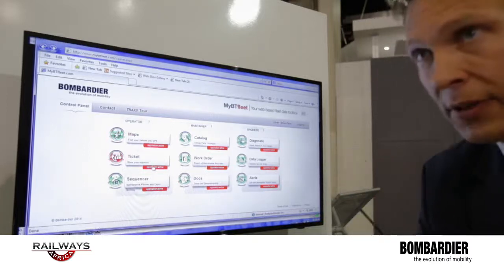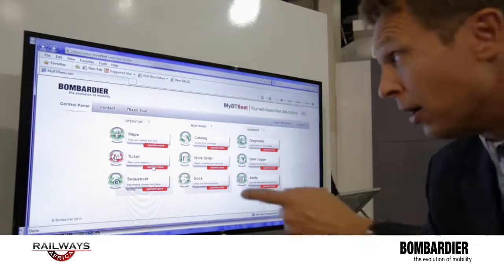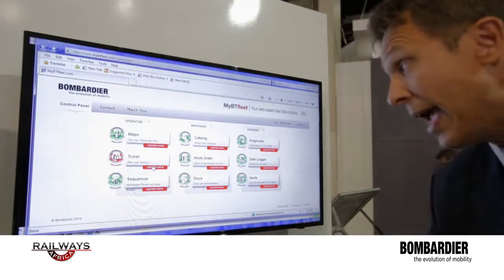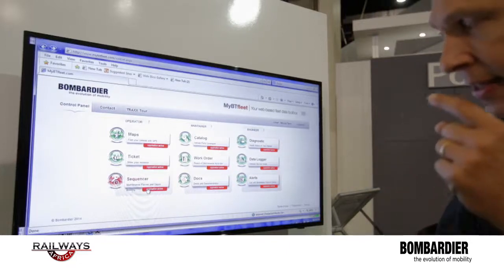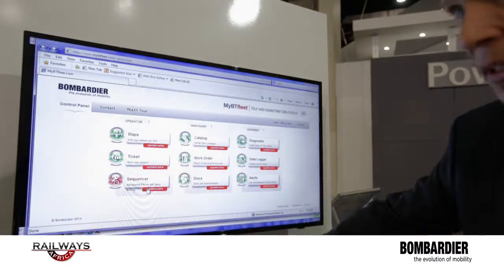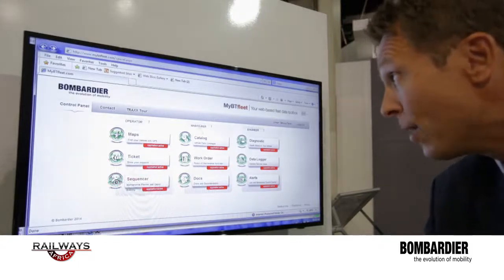The operator can ask something in real time to the maintainer — that means the operator can be in touch with the maintainer and ask for specific information. By opening a ticket, he will see when the ticket is closed and when the information has been treated and managed. The operator can also have an idea of what the next maintenance steps will be, when the locomotive will have to enter a depot, and which depot is the relevant one for the intervention. Based on the map we have seen, we have to find the closest depot to do the maintenance activities.